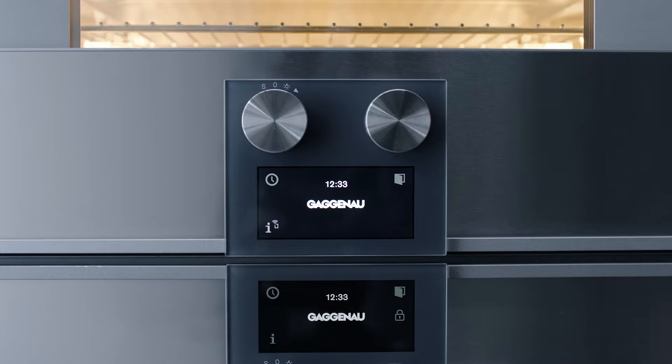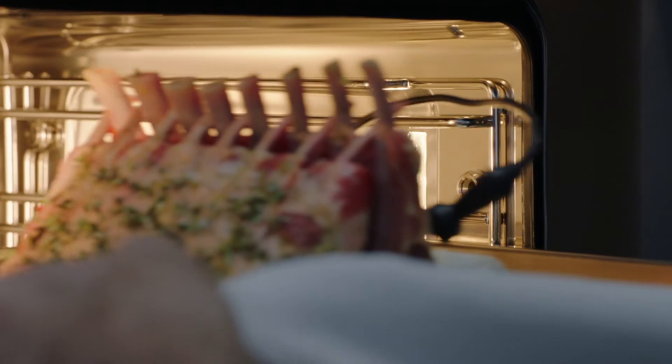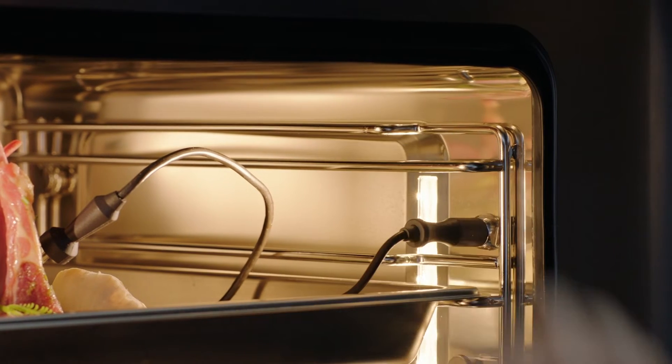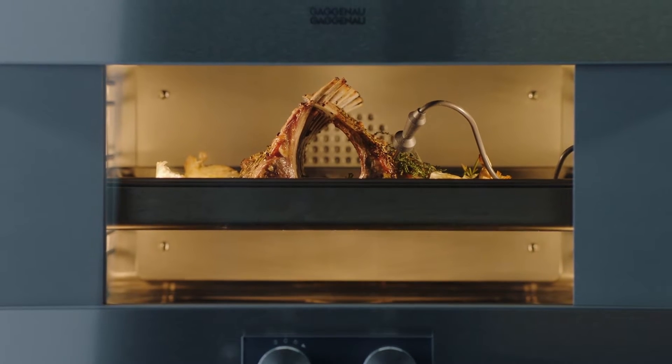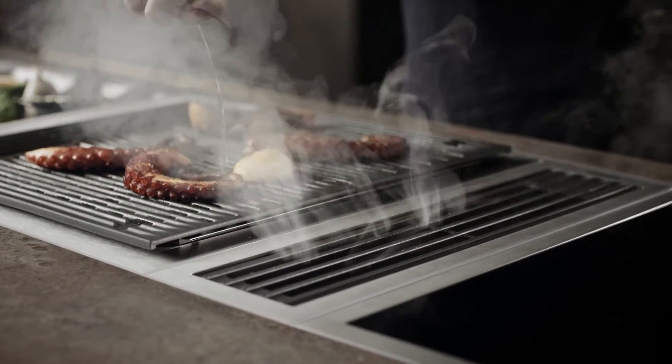One of the things that I love about cooking on Gaggenau is the equipment's manufactured incredibly well, so it performs at a very high level. The other thing that's really nice about it is the sleek and well-designed aspects of the equipment that you get to use.